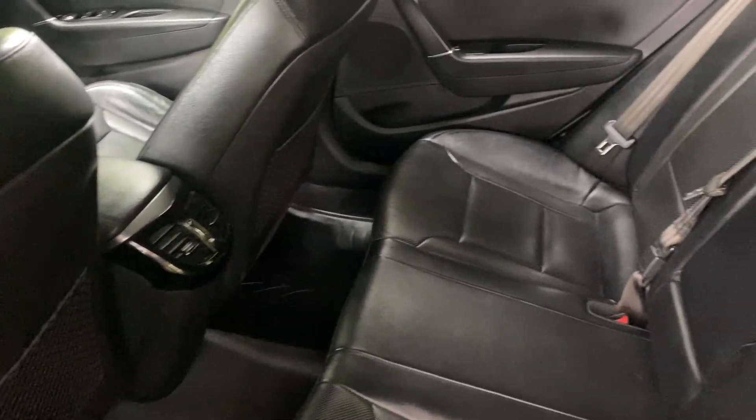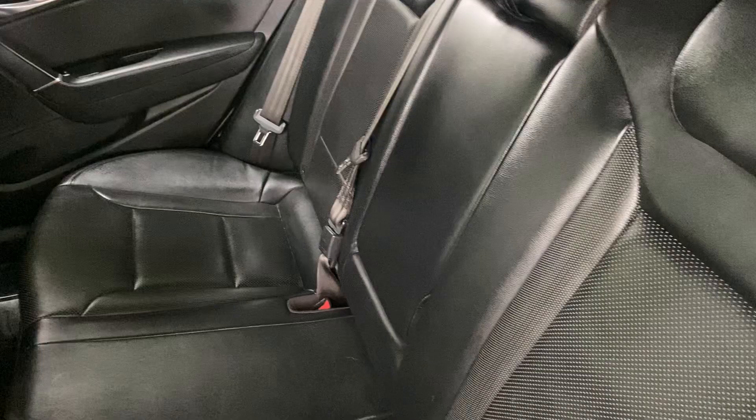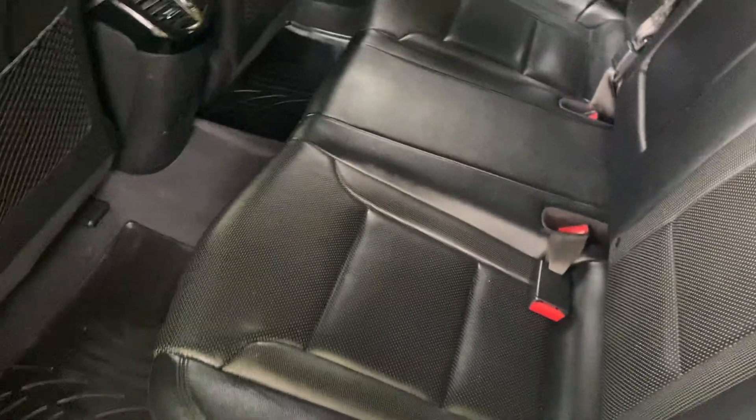Excellent leg room for rear passengers as well. Three seat belts or centre armrest, whichever you prefer. Isofix — so nice and safe.